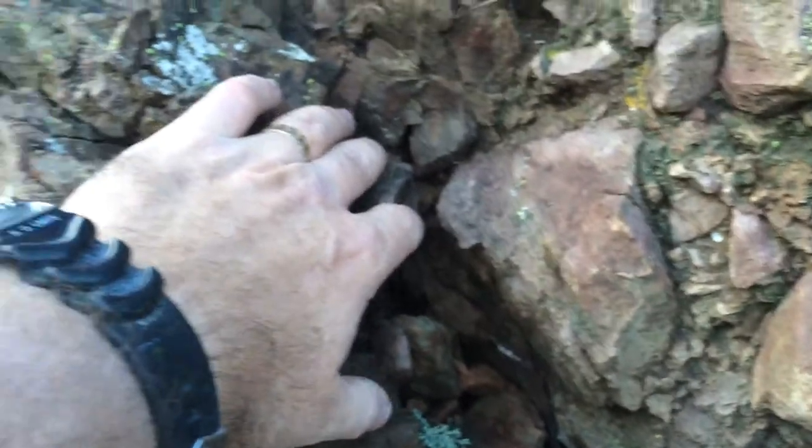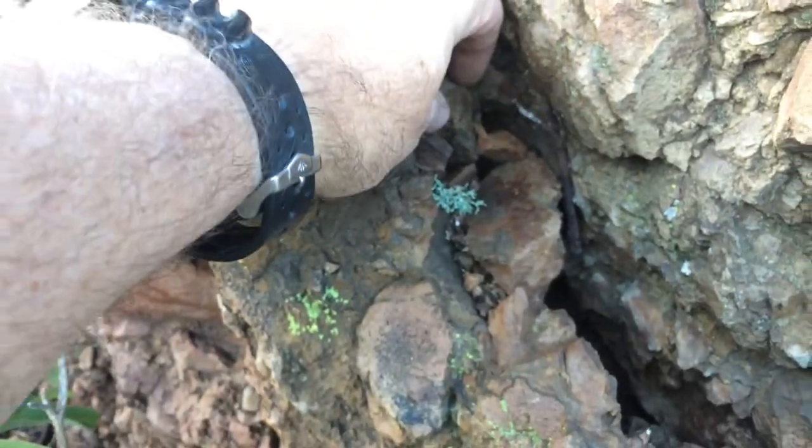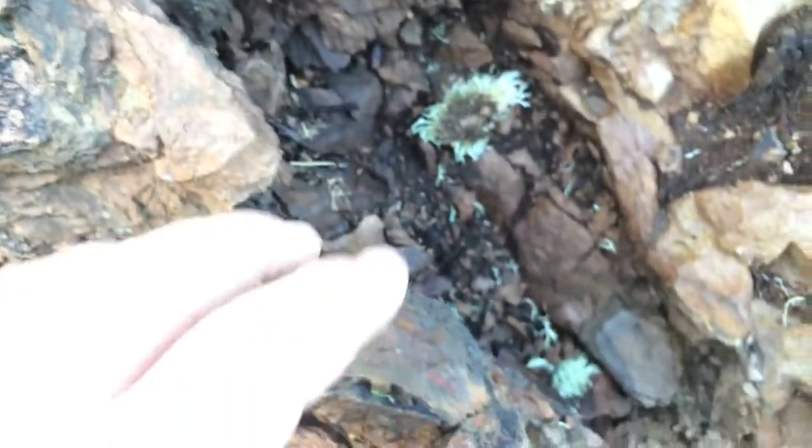If I just touch these rocks, there's a lot of movement — these guys are all loose. And so, for example, this one has clearly eroded.